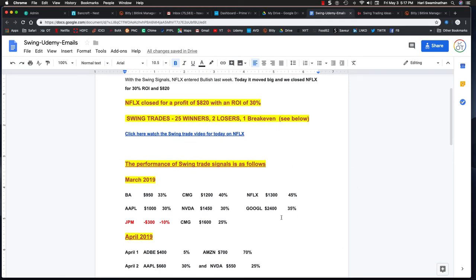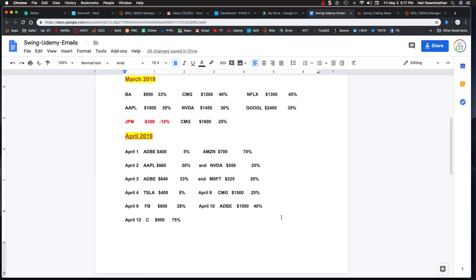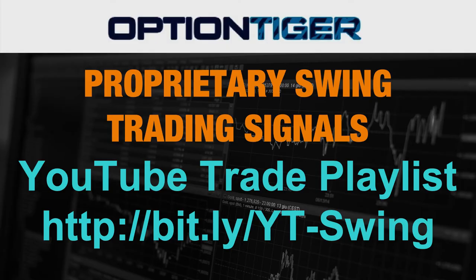Overall we are doing about 25 winners, two losers, and one break-even — that's the breakdown of all these trades. You can see all of these trade exits on the YouTube trade playlist link: bit.ly/YT-SWING, with YT and S in caps.